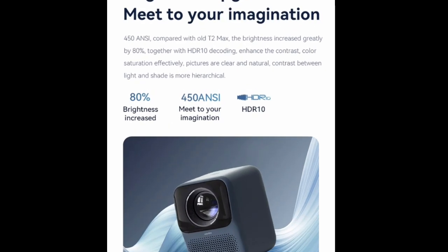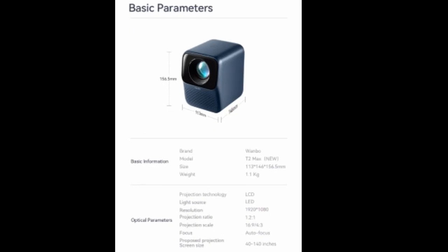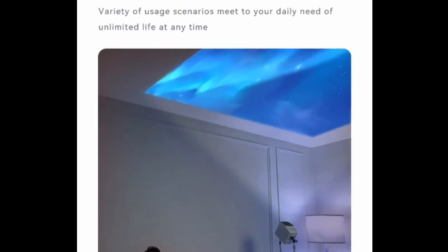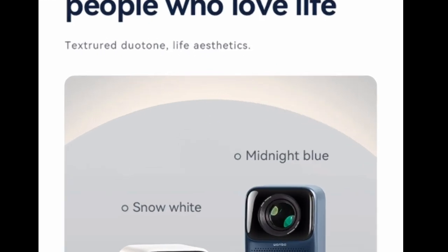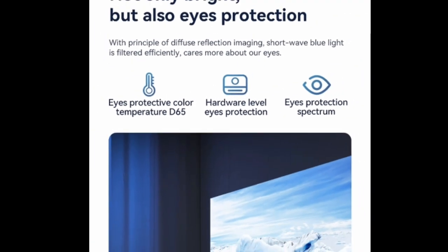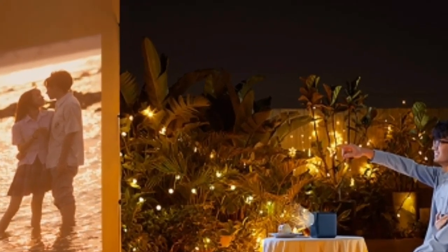I've been using this projector for a few weeks now, and I've been very impressed with its performance. The WONBO NEW T2 MAX Projector boasts a native 1080p resolution and 4K decoding capabilities, delivering stunning images that are sharp and clear. Even in well-lit rooms, the projector's 450 ANSI lumens brightness ensures the picture remains bright and vibrant. I was particularly impressed with its ability to reproduce colors accurately, making it ideal for watching movies and TV shows.